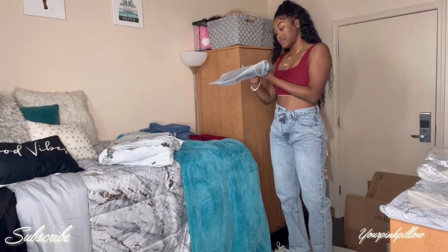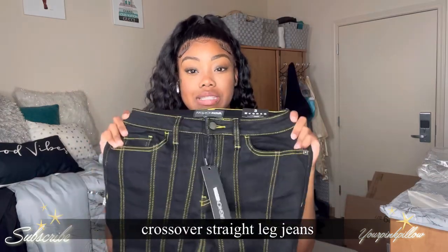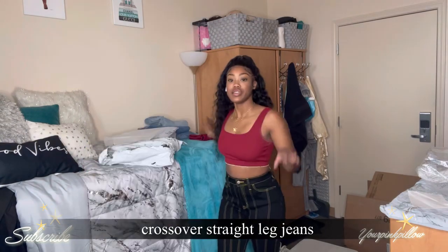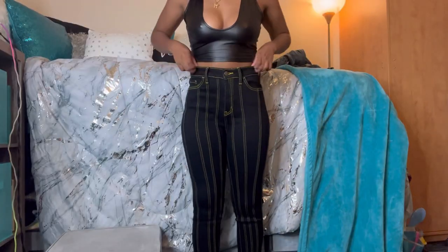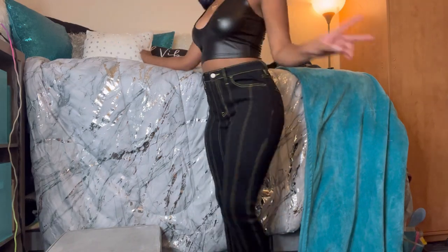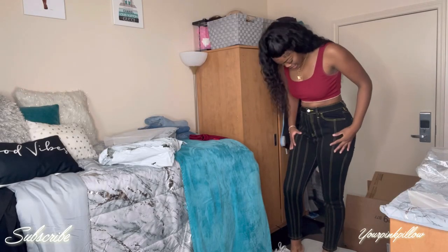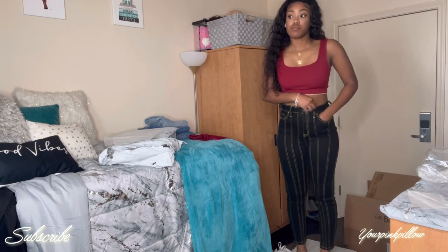This next pair is the Contour Seam Detail Skinny Jeans — they're really stretchy. I got them in a size three, the pockets in the front work and the pockets in the back work, so it's like party in the front, business in the back. These are cute — I feel like I could wear them to work or work-study. It has this yellow contouring line going all the way down the front. They're really cute, really comfortable, and stretchy. I like these.